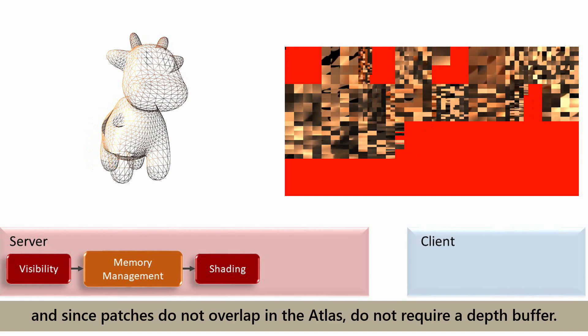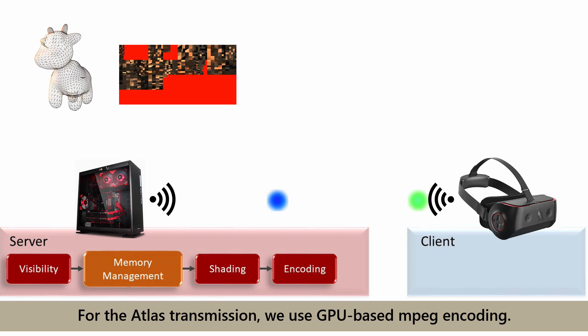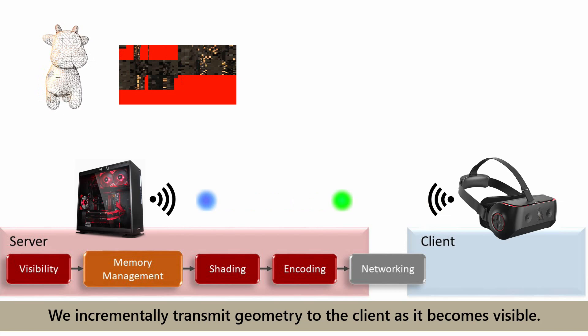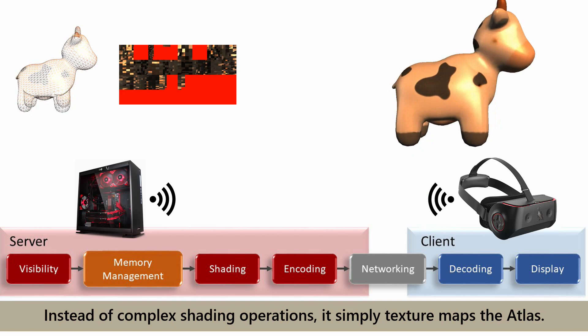This step concludes the server-side rendering. Next, the transmission stage sends both geometry and the shading atlas to the client. For the atlas transmission, we use GPU-based MPEG encoding. We incrementally transmit geometry to the client as it becomes visible. The client decodes the received data and renders the scene. It rasterizes the potentially visible geometry in a standard rendering pipeline. Instead of complex shading operations, it simply texture maps the atlas.